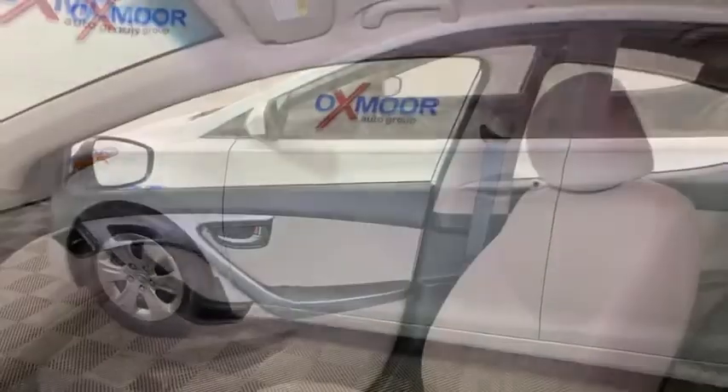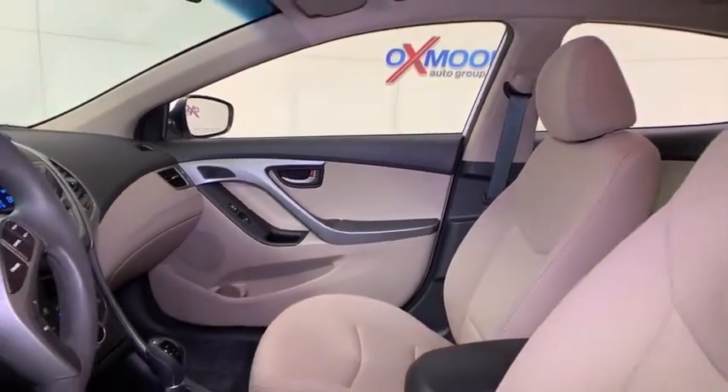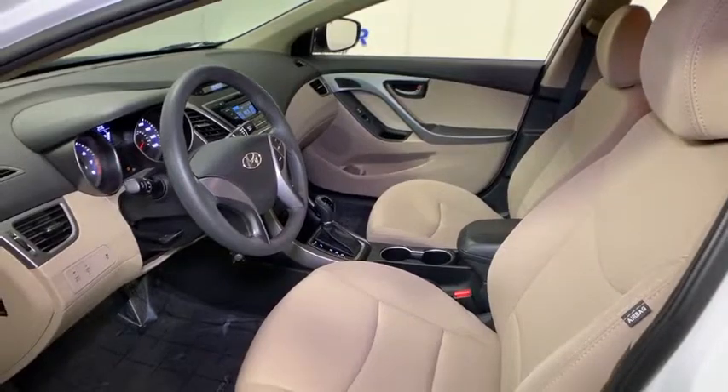Traction control, dual airbags, power steering, four-wheel disc brakes, center armrest, rear window defroster, power windows, electronic stability control, CD player, security system.